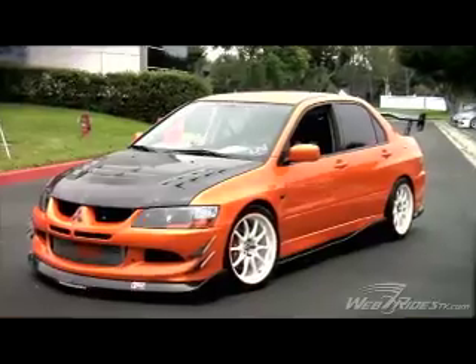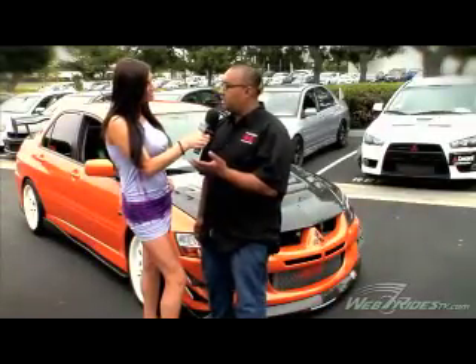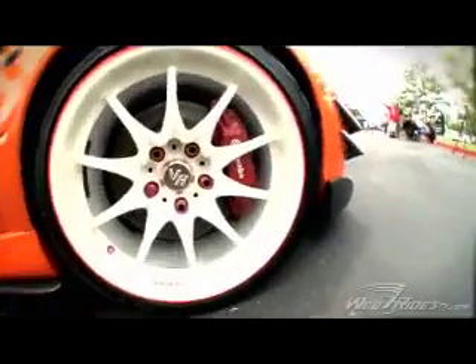The first thing we did to the car was the paint job — it's a six-stage Lamborghini Murcielago orange. Next thing we did was match the wheels: we have white and red special edition Volk CE 28 time attacks on it. Next we did the carbon fiber — carbon fiber trunk, carbon fiber hood, an APR carbon fiber wing, and also a full Charge Speed lip aero kit.